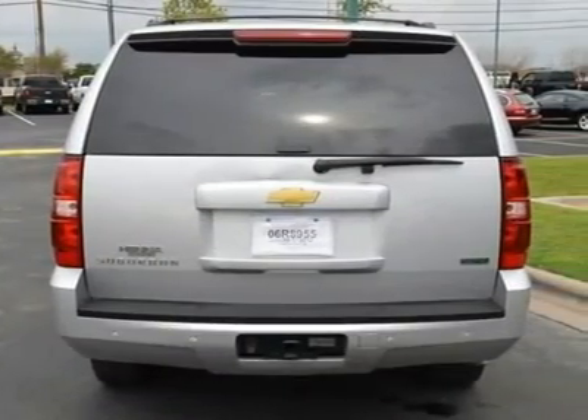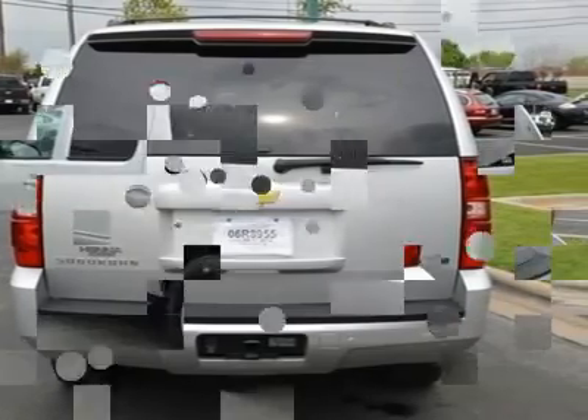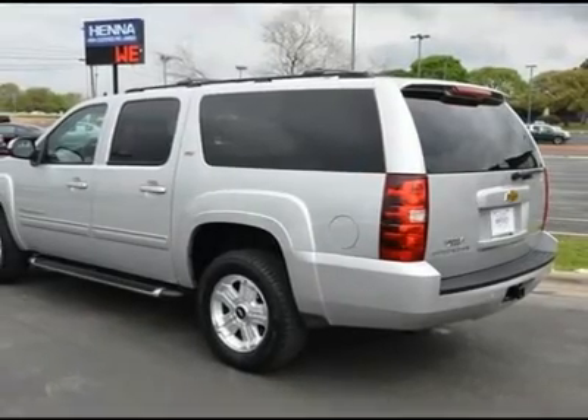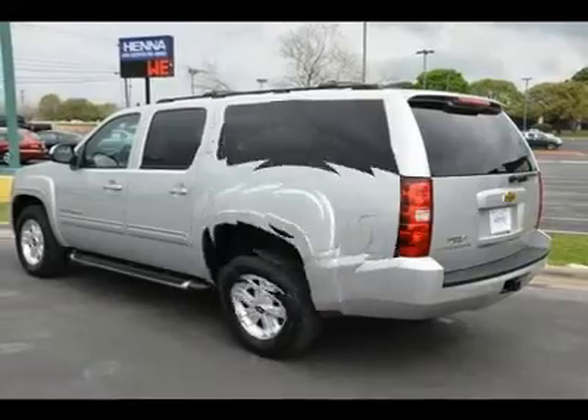Adjustable Pedals, Engine Immobilizer, Climate Control, Multi-Zone Rear A/C, Rear Defrost, Driver Vanity Mirror, Passenger Vanity Mirror, Driver Illuminated Vanity Mirror, Passenger Illuminated Visor Mirror.